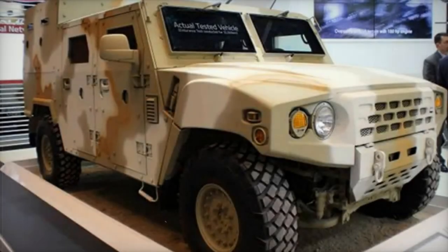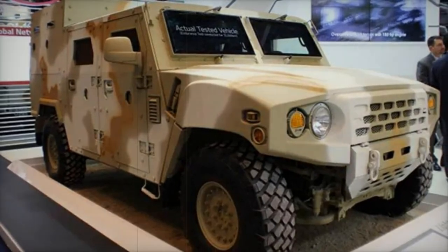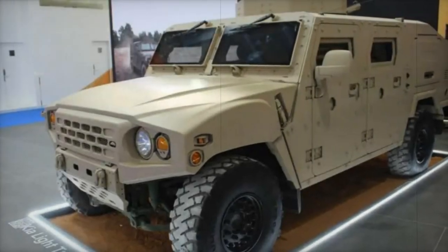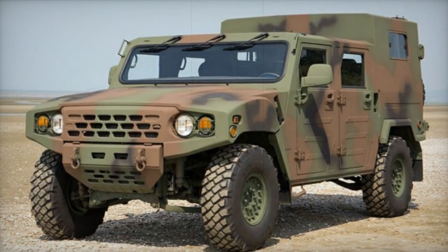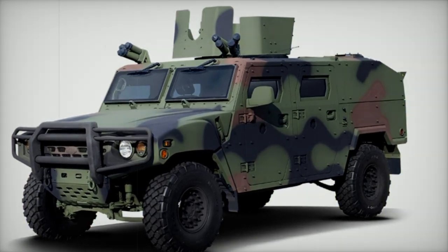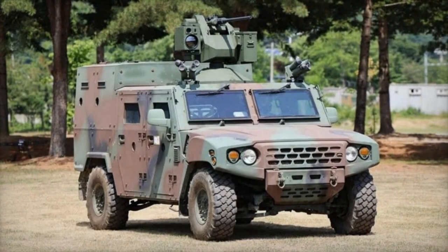Also known as KM1, this vehicle is designed to meet the requirements of the South Korean Armed Forces but is also available for export. The KLTV features a third-generation design with a modular base chassis that can be configured for various roles such as a multi-purpose vehicle (MPV), armored reconnaissance vehicle (ARV), command vehicle, communications equipment vehicle, and mobile workshop.